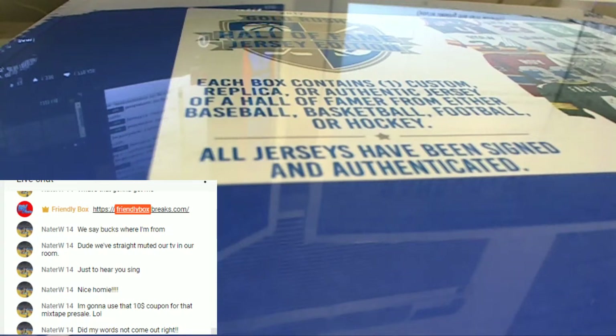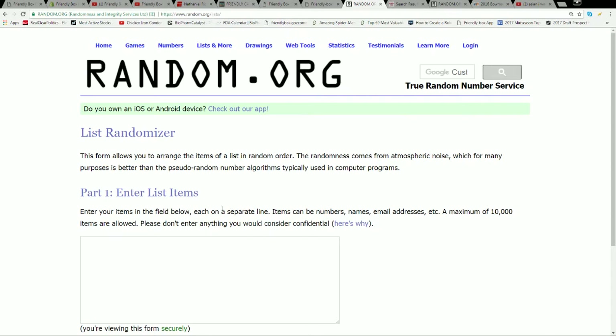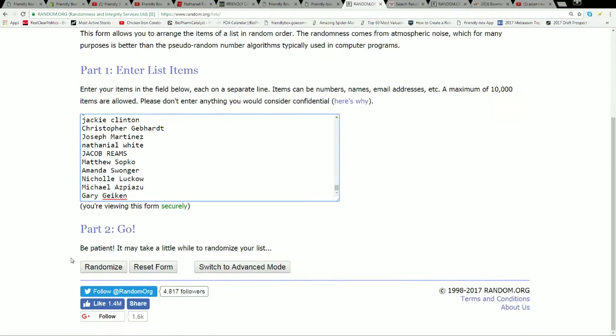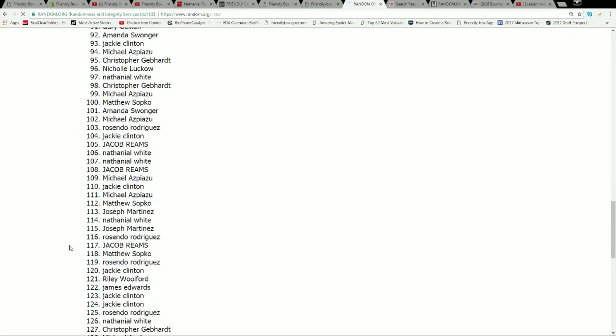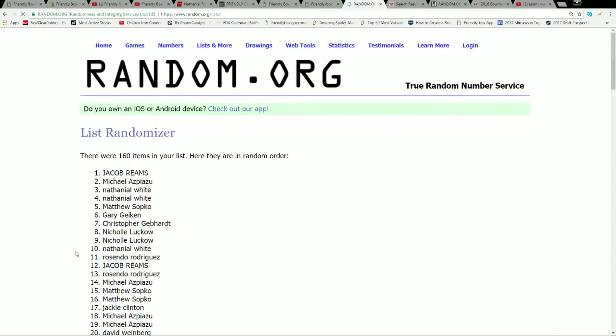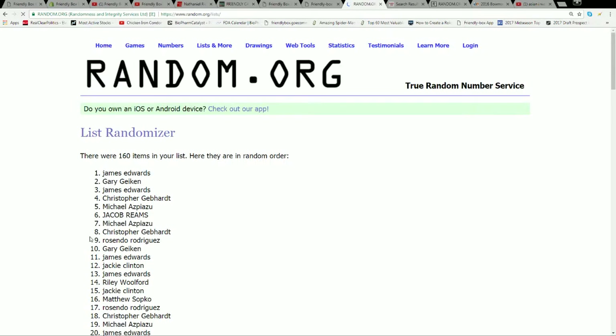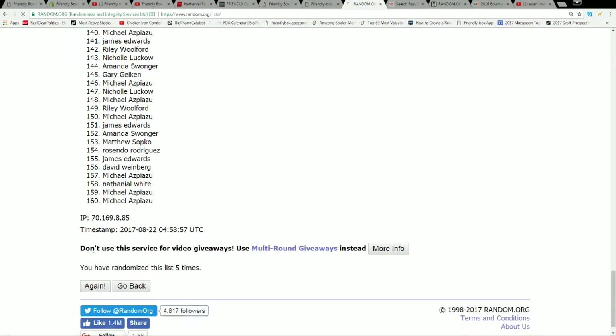All right, here we go — this is a Hall of Fame Gold Rush jersey break, jersey number 154. We're going to paste everybody who's in the break into our randomizer and hit random seven times. Here we go: one, two, three, four — good luck guys — five, six.